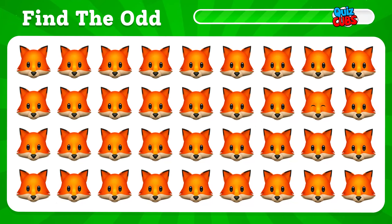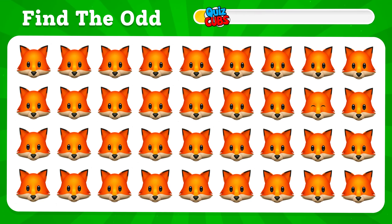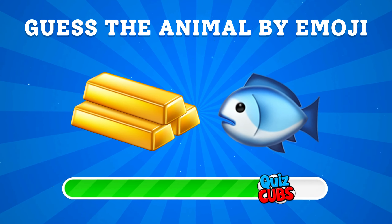Find the strange one emoji. Here he is — a fox with his eyes closed. Guess the animal by emoji.